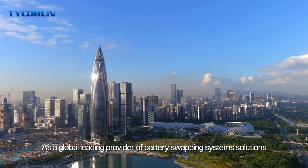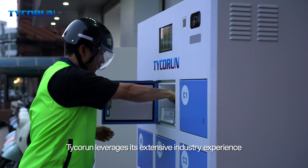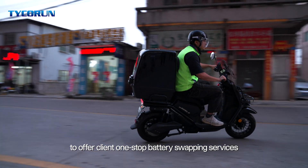As a global leading provider of battery swapping system solutions, Taika Run leverages its extensive industry experience and technological expertise to offer clients one-stop battery swapping services.